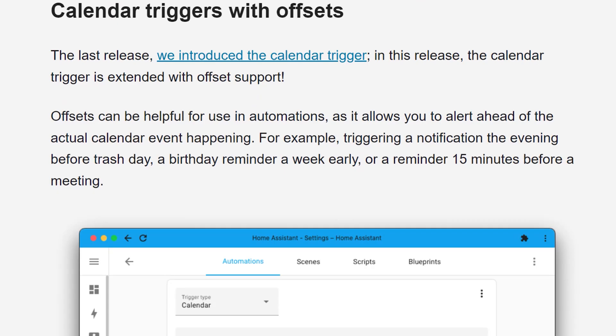If you don't understand a word of what I just said, then don't worry about it. But if you did understand, then you'll probably be cheering just as much as I am about how game-changing this actually is. In the May release last month, we got support added for calendar events to be used as automation triggers, and in this release that's been enhanced to allow you to support offsets as well.